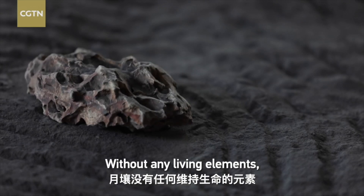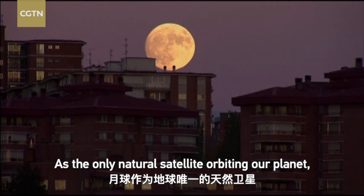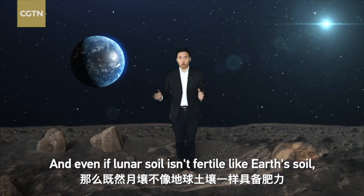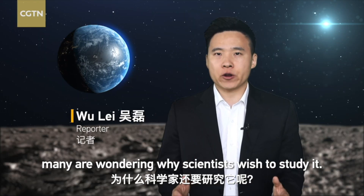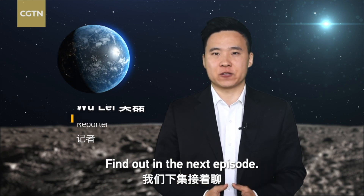Without any living elements, it's impossible to grow plants on the moon. As the only natural satellite orbiting our planet, the moon remains a familiar but mysterious body. And even if lunar soil isn't fertile like Earth soil, many are wondering why scientists wish to study it. Find out in the next episode.